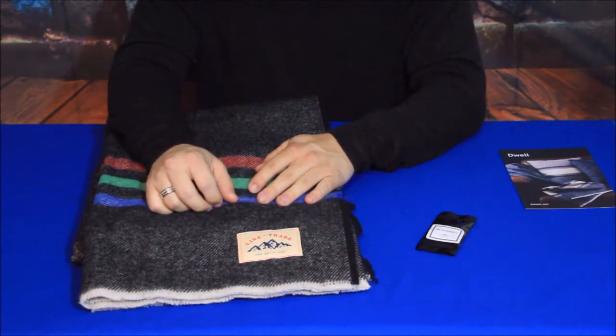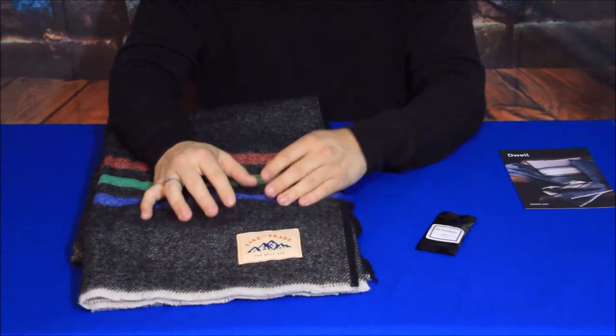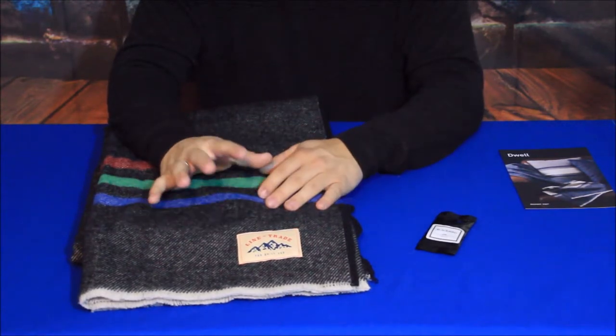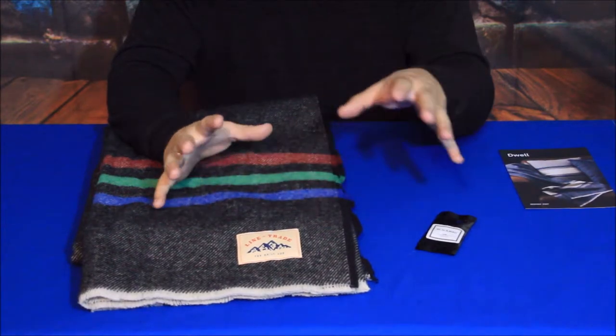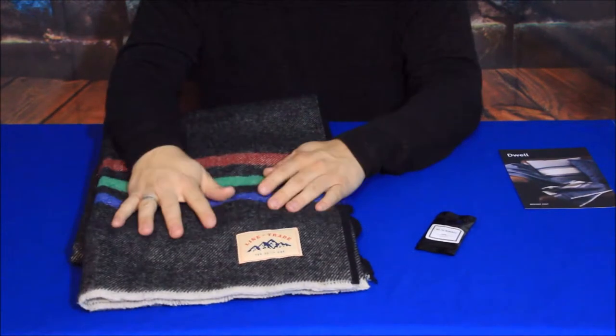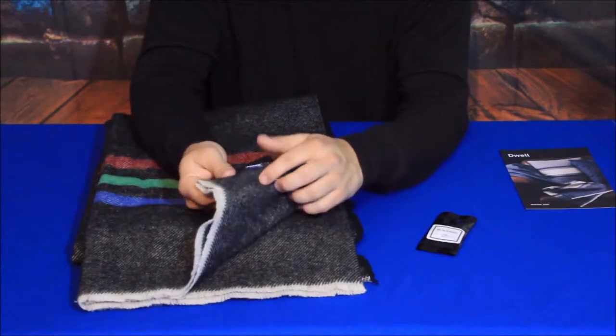On those cold days, especially with the type of weather we're getting into, it's already been falling into winter. Curling up under a nice blanket is definitely something a lot of people are probably considering.